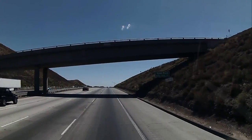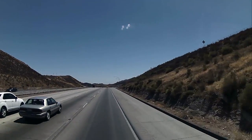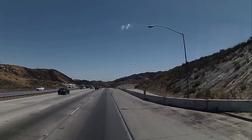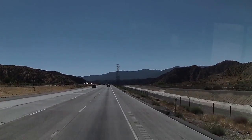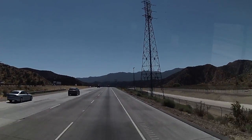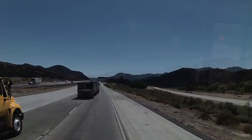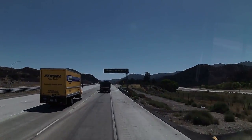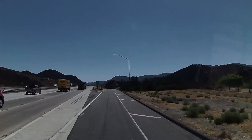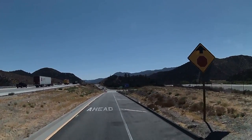That sign says 4,180 feet — we made it to the top of the summit, the top of the Grapevine! It's straight downhill now, running back up to speed. Breeze did good — temperature stayed down, very happy with that. My exit is coming up here — Smoky Bear Road. I picked an RV park to stay up here tonight so I can drive through LA tomorrow morning on a Sunday, avoiding all the traffic.